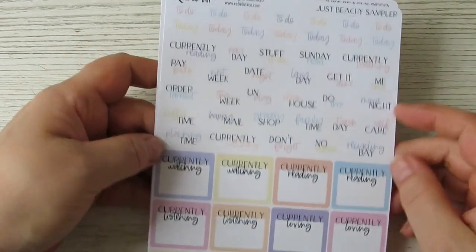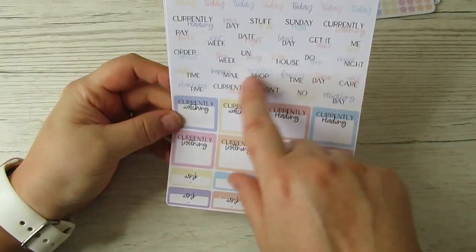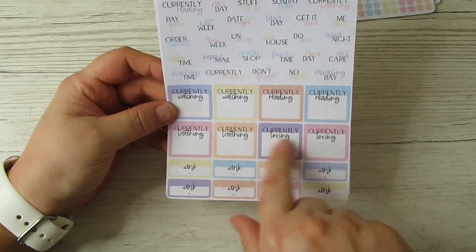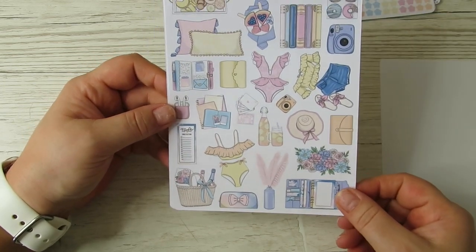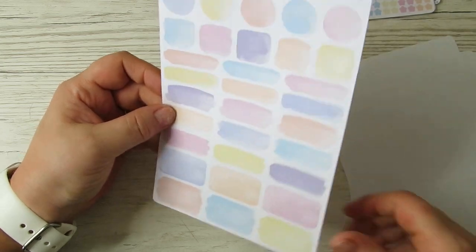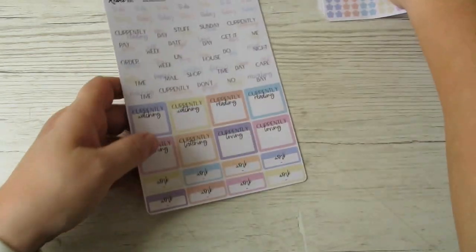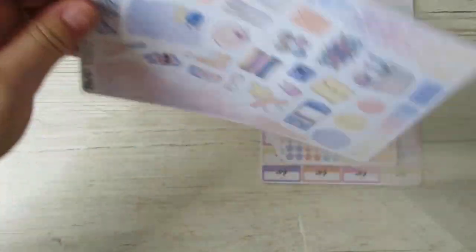We also get a Just Beachy sampler - I believe this goes out to every kit as well. It has a lot of the monthly reset elements on it, like boxes. Then there's a larger version of the little deco, my favorite scalloped boxes, watercolor boxes, and loads of washi - that's why I love using these kits for my planner spreads.